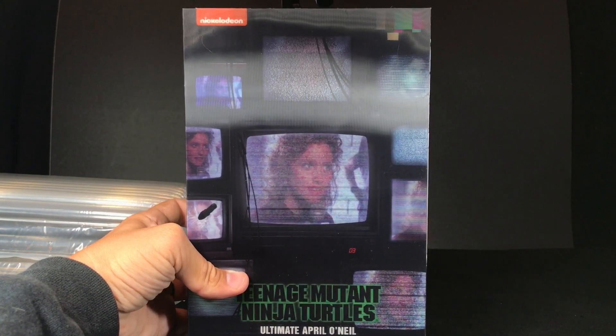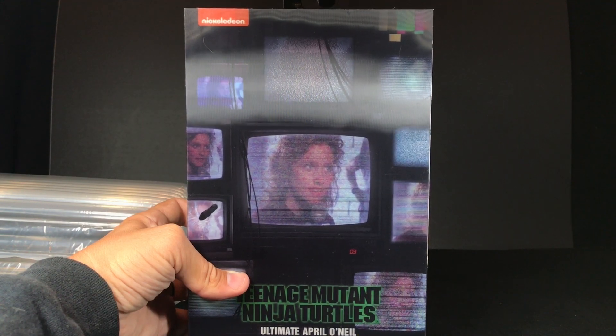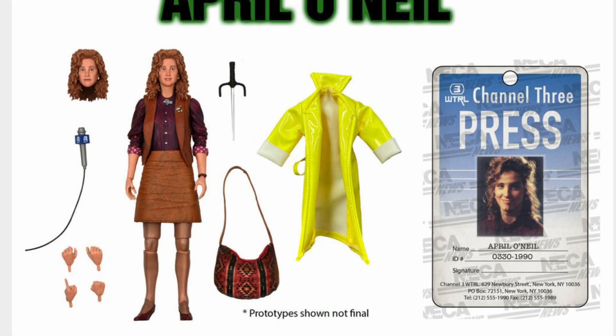April was originally released as a pre-order on the NECA website for $29.99. The same day, NECA also sold a signature edition of April with a yellow raincoat and a press badge signed by Judith Hoag for $99.99. Some people thought that was ludicrous, but if you went to a convention, a signature from her in person would probably run you anywhere between $30 to $50.